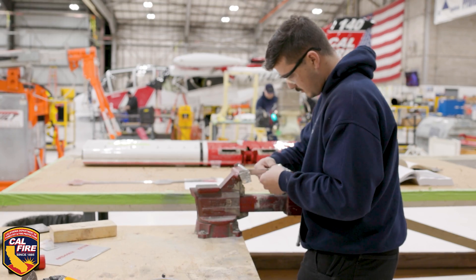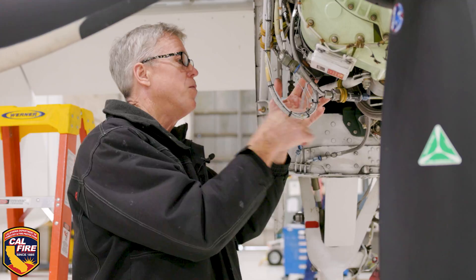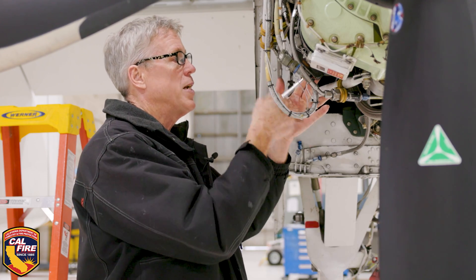Our maintenance schedule is from October to May. We inspect everything on the aircraft. I've worked on this program since February 1998.